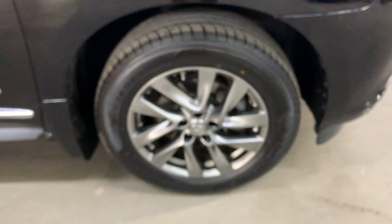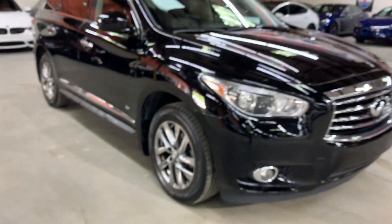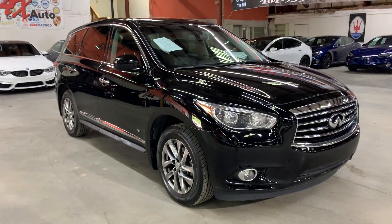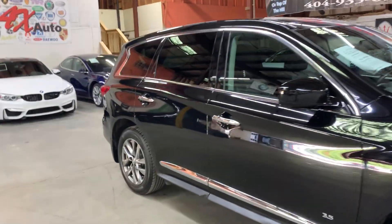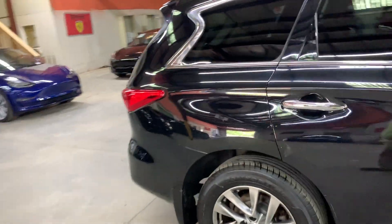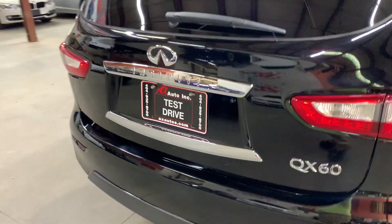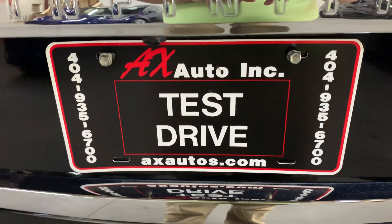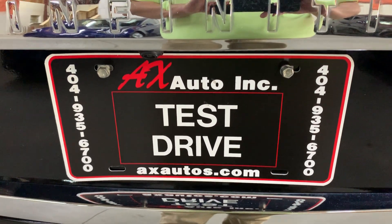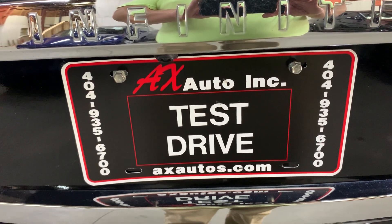All wheels and tires are in pretty good shape — brand new tires. However, this vehicle does come with a branded title. That's because it was reported stolen by the owner, who made a claim to the insurance. The insurance went ahead and paid it off to the owner. Since they didn't find it right away, when the insurance recovered it, they went ahead and sold it at auction. So it does come with that branded title, but detailing and cosmetic work has been done to get it fixed up, and it's in pretty good shape. If you'd like more information, you can go to axautos.com or give us a call at 404-935-6700. Thank you guys!